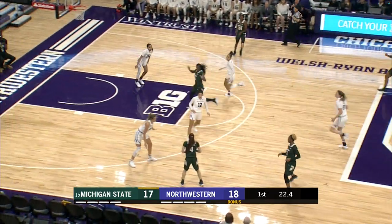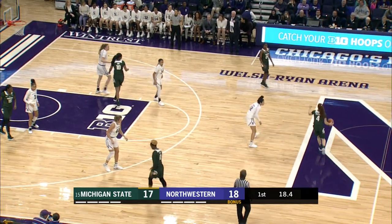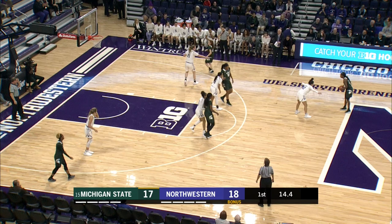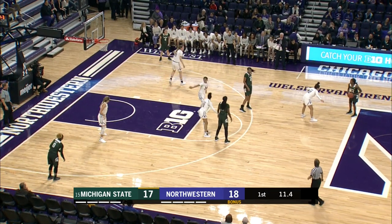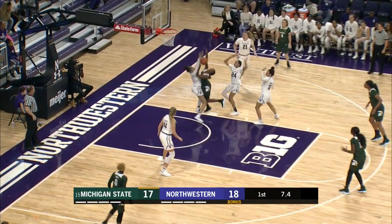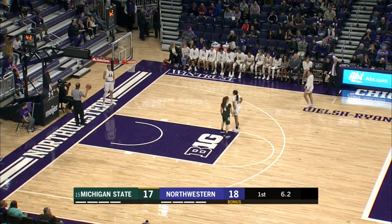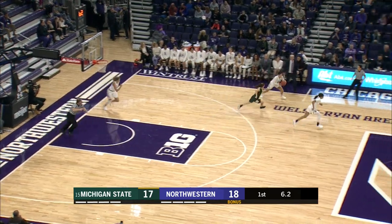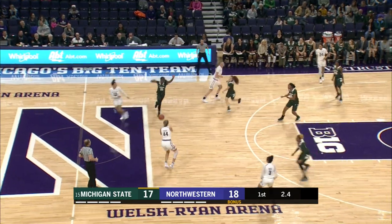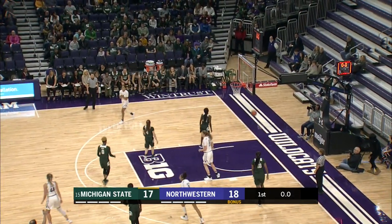McCutcheon back out to half court, trying to set up the offense. Kicks to Cloudon — one of the team's leading scorers. She's looking at the clock, 12 seconds left, looking for the last shot of the quarter. She drives the lane — a lot of contact. Northwestern trying to get the last shot. Burton gets it out of court. Three, two, one — Shire tries to put up the three. Almost. End of the first quarter.